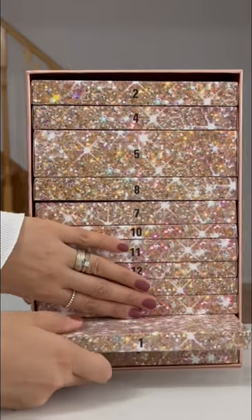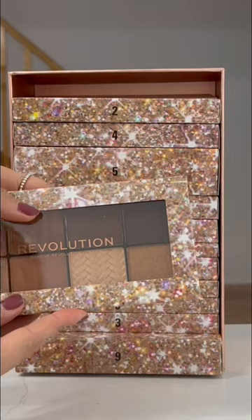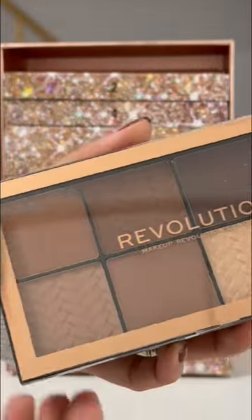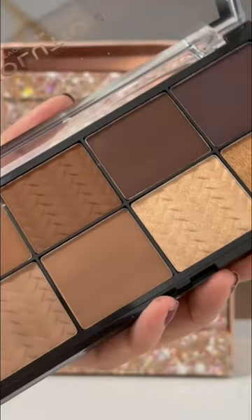Time for the Revolution makeup. First, it's number one — a bronzer palette. The color and shimmer looks stunning. Let me show you a close-up of how it looks.